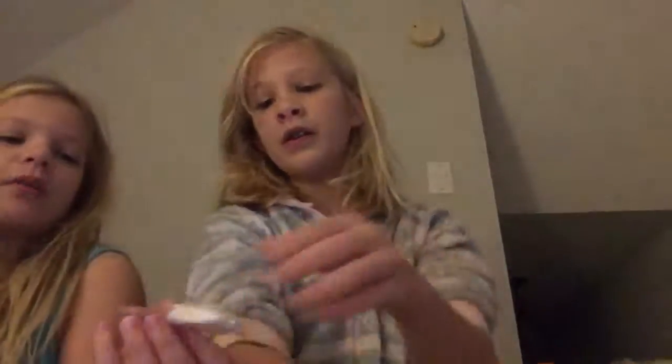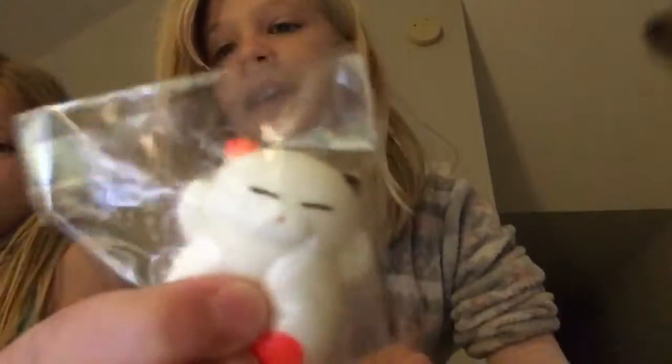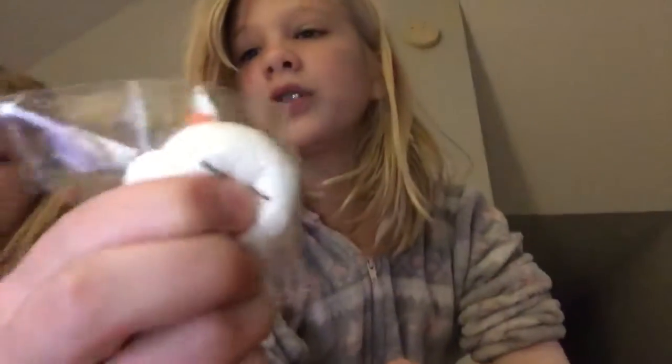I'm so happy about the peach, I'm so happy about all of them. Shell's going to show the mochi squishy — I'm actually going to keep it in the packaging so it doesn't get ruined. I've never had a cat mochi squishy before! This is really cute.